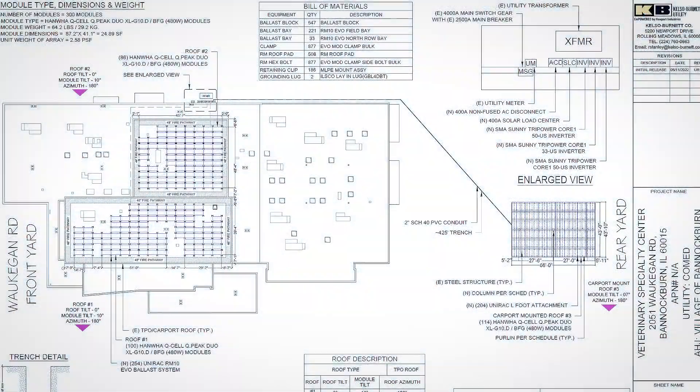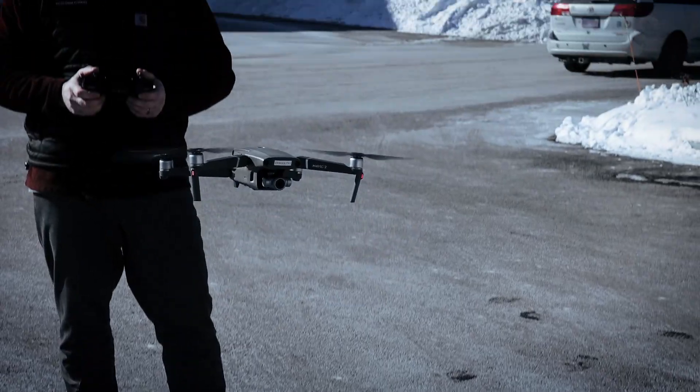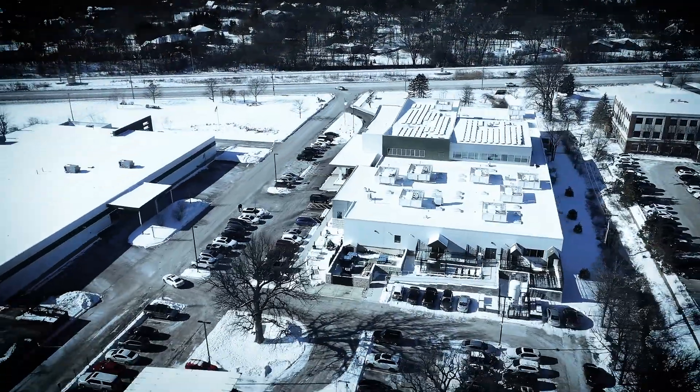Speaking of solar panels, Kelsey Burnett is using drones to complete residential projects and survey rooftops for suburban commercial solar array installations like this one. We can actually take the drone, fly it around the building, and through artificial intelligence create a 3D model. We can do shading analysis.